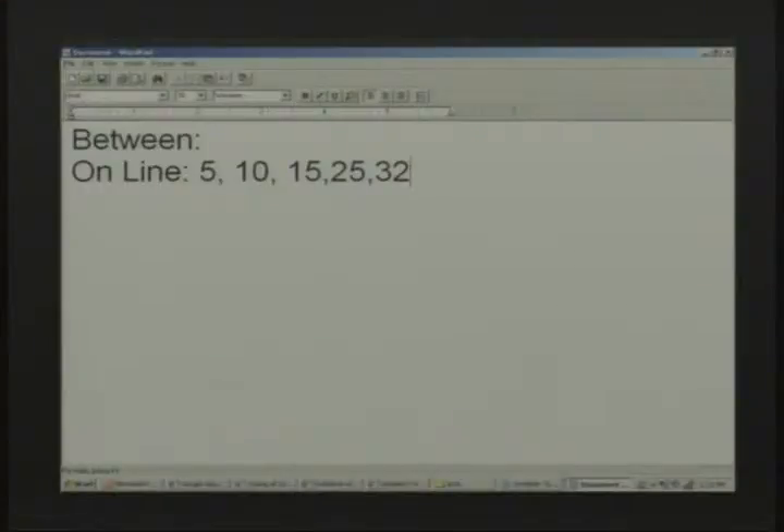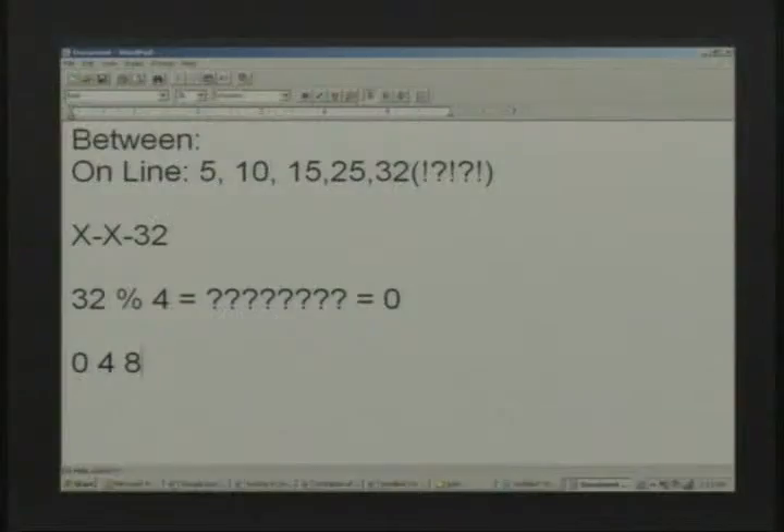How is this useful for us? We've just reduced the key space incredibly. The way the mechanism works is, as it turns out, the first number in the combination has the same mod 4 as the last number in the combination. So 32 mod 4 is 0 — it evenly divides by 4. So go ahead and write out what our possible numbers are for the first number in the combination: 0, 4, 8, 12, 16 — just keep adding 4 until we've reached the maximum number of 39.